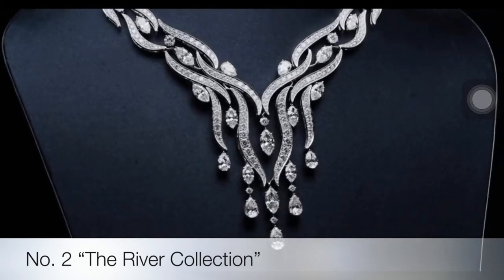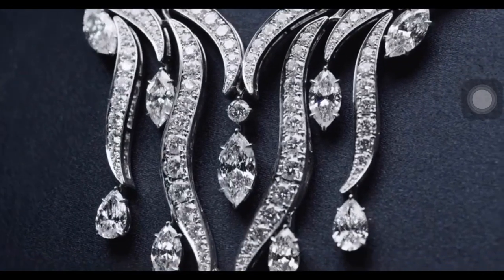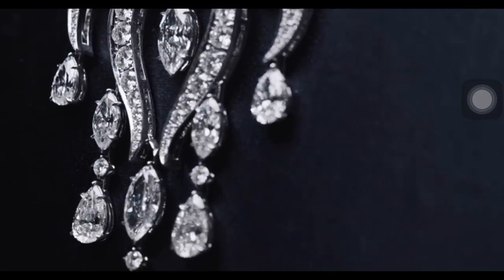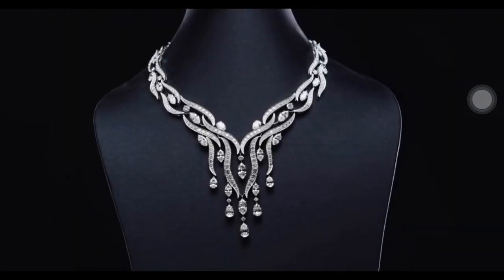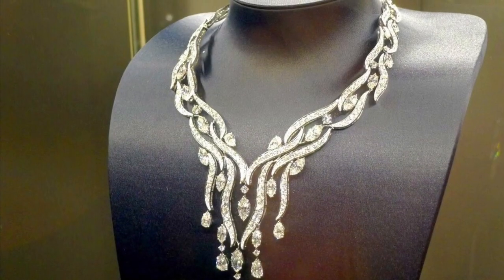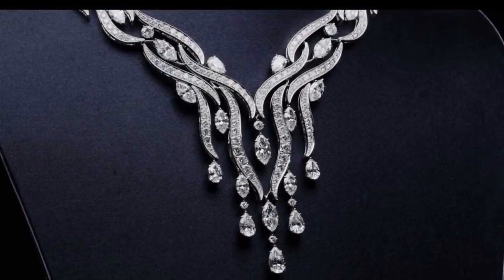The water collection is a discovery of the vast incarnations of water as it interacts with the natural world, focusing on its variations in color, movement, and form. Evoking the fluidity of tranquil rivers and streams, the river necklace features 469 marquise, pear-shaped, and round brilliant diamonds, handset in platinum — an extraordinary example of timeless technique.